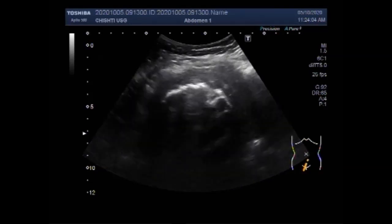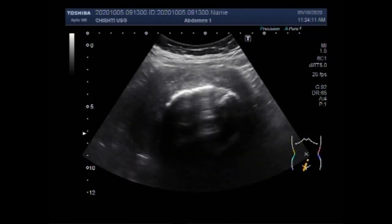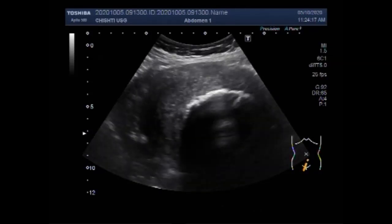Now you are going to see the calcified fibroid. This fibroid is also a large fibroid, and you can see there is stone-like shading due to the hardening of the fibroid.